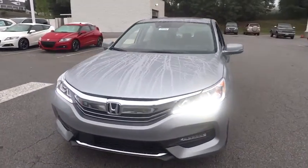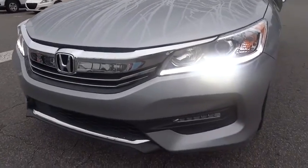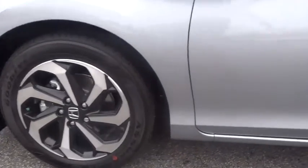Driver airbag, adjustable steering wheel, driver lumbar, cruise control, four-wheel disc brakes, four-wheel ABS, front floor mats, aluminum wheels, universal garage door opener, rear defrost.